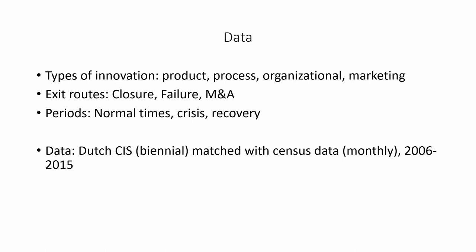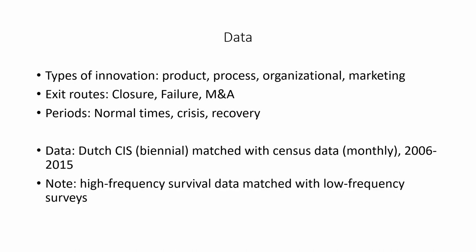This covers the time period 2006 to 2015. Note the data structure: we have high-frequency survival data at a monthly frequency matched with low-frequency surveys every two years. This setup fits well with our landmarks methodology.